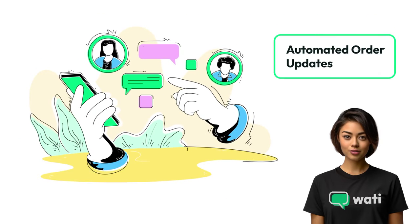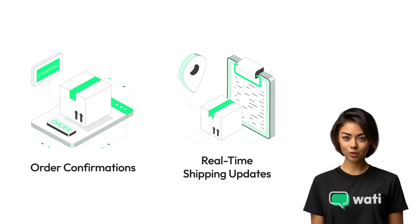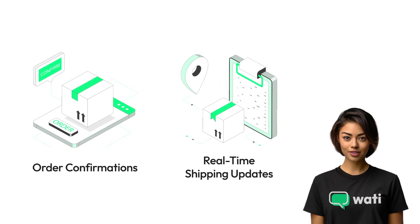Keep your customers informed. With Wati, send automated updates on orders and shipping directly through WhatsApp, enhancing transparency and trust.